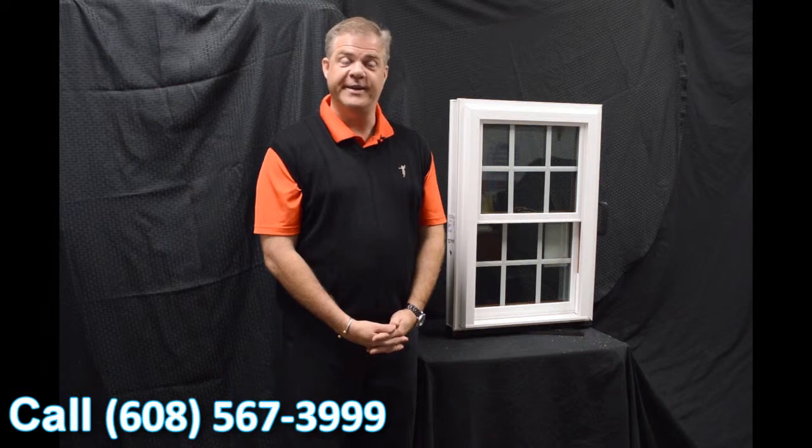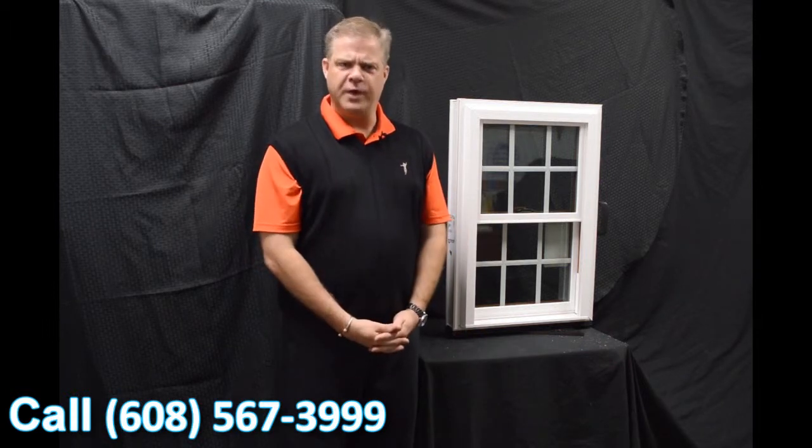Hi, I'm Tyson Schwartz, Vice President of Sales and Marketing for Softlight. Today I wanted to talk about Zen Windows and the Lotus window.